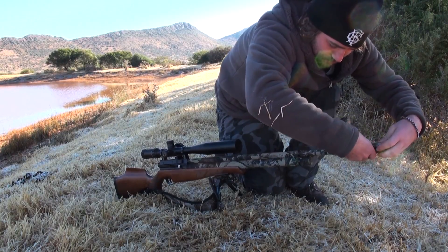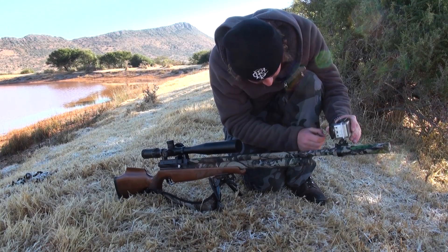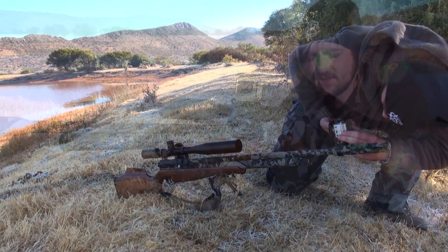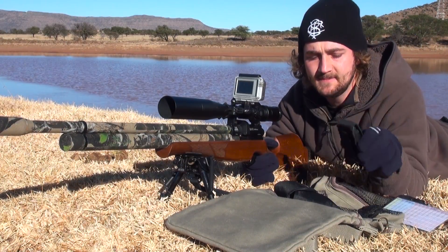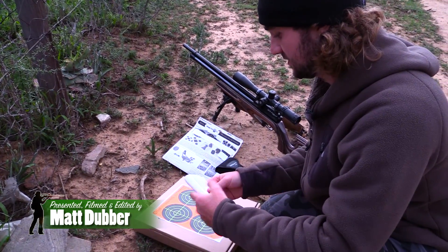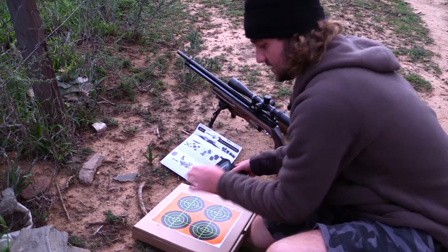Hello and welcome to Airgun Ballistics 101, the most detailed, most comprehensive and hopefully the most helpful and educational airgun specific long range shooting tutorial series on the internet. My name is Matt Daber, I am an airgun enthusiast if ever you've met one and my real passion is the pursuit of perfect accuracy.